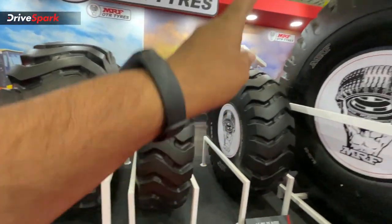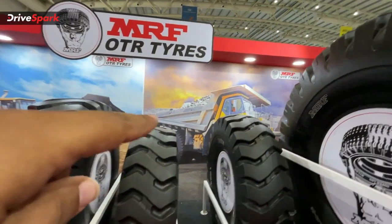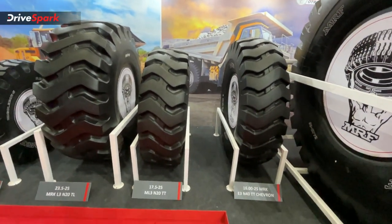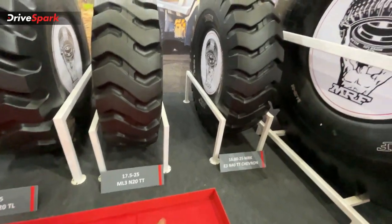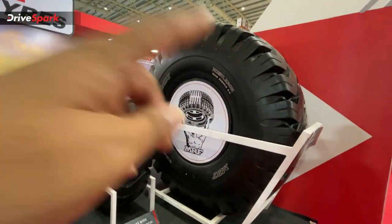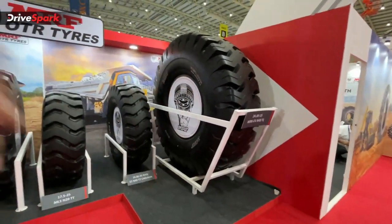The next section is the dump truck lane. You can see the tires mounted on the machine — these come in different sizes. There is a 25-inch tire, another 25-inch tire, and next you can see the 35-inch tire. This is the largest tire in this section — for the dump truck.